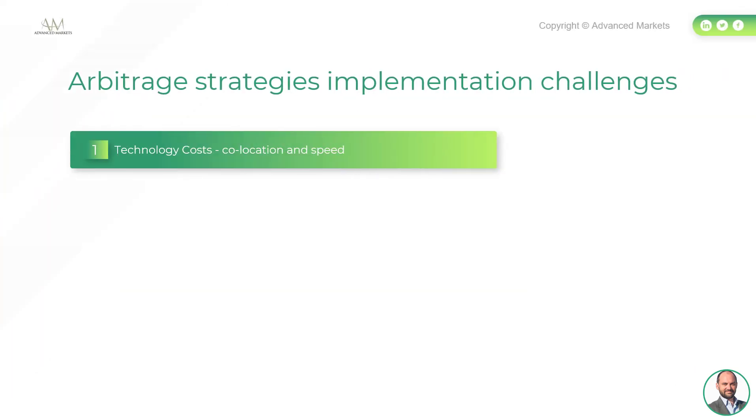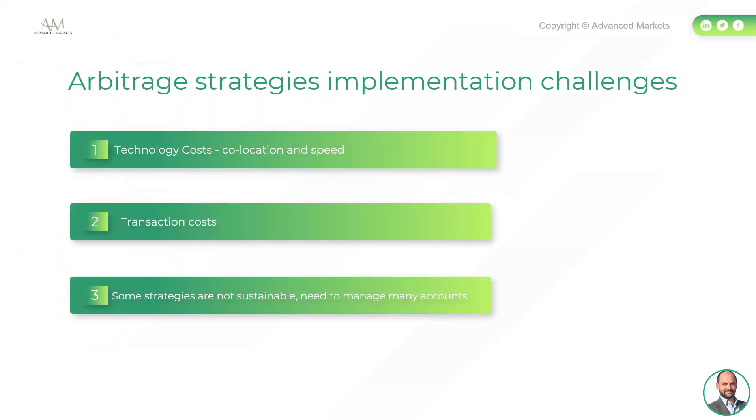Arbitrage strategies implementation challenges include colocation, speed, and technology. Arbitrage strategies are also known as grabbing pennies on the railroad track, so speed is of the essence, requiring investment in infrastructure and colocation with trading venues. Transaction costs must be fully estimated since profits are very small. Some strategies are also not sustainable — you need to manage many accounts — and as many brokers do not allow any form of arbitrage, you run the risk of having your account suspended at any time.